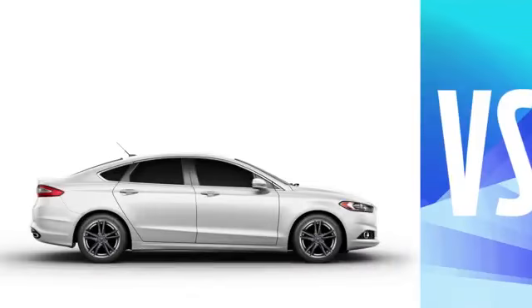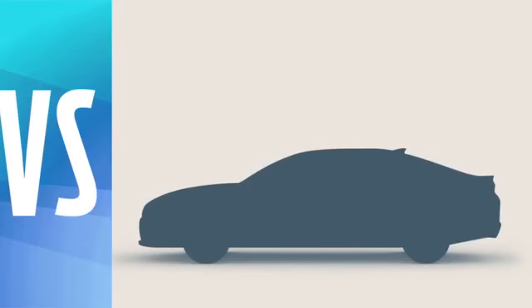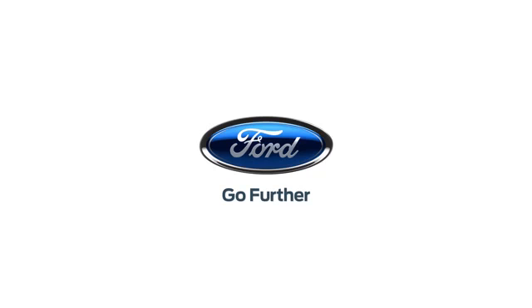And when it comes to looks, well, Fusion was designed to stand out and turn heads. Optima — not a lot of head turning. The choice seems obvious. Ford Fusion: stand out by design.